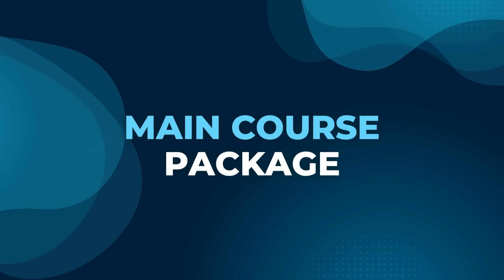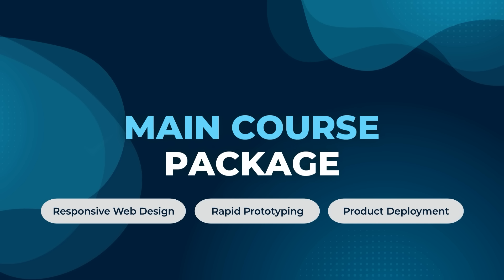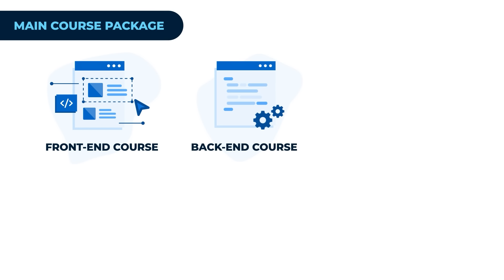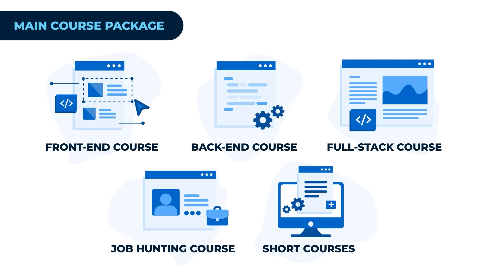The course teaches you how to build complete web applications from scratch, focusing on both the front end — which is what the users see — and the back end, which is how things work behind the scenes. You'll learn key skills like making websites look good on any device, quickly testing and improving your ideas, and getting your projects online for others to use. Our course is divided into multiple parts: front end, back end, full stack, a job hunting course, and optional short courses.